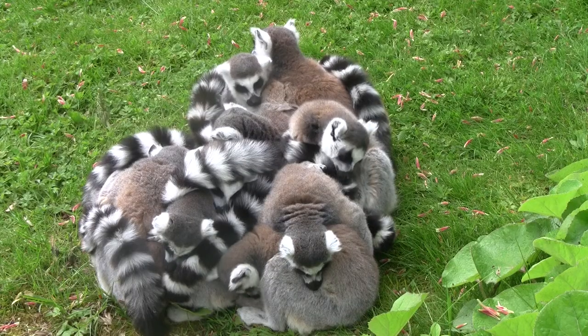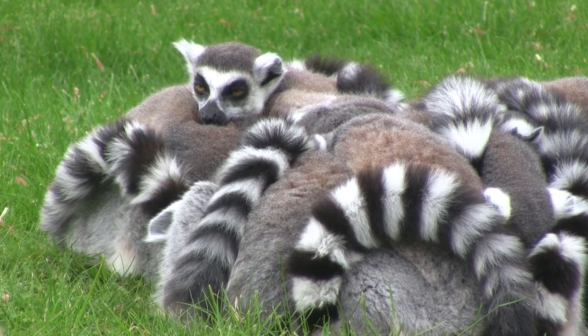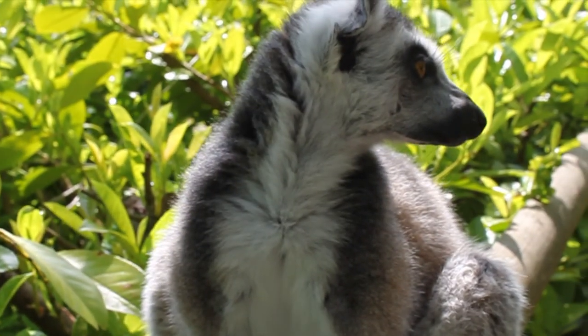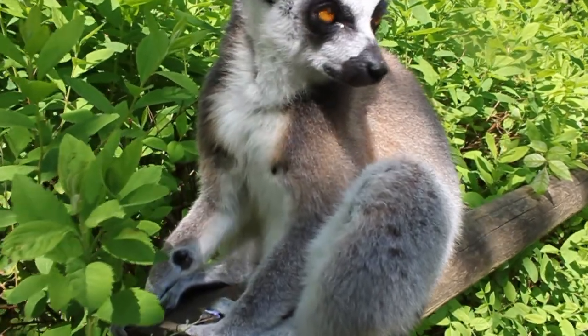To keep warm and reaffirm social bonds, groups will huddle together, forming a lemur ball. Breeding is seasonal, and during mating season, male lemurs will battle for dominance by making themselves smell the most to impress the females.